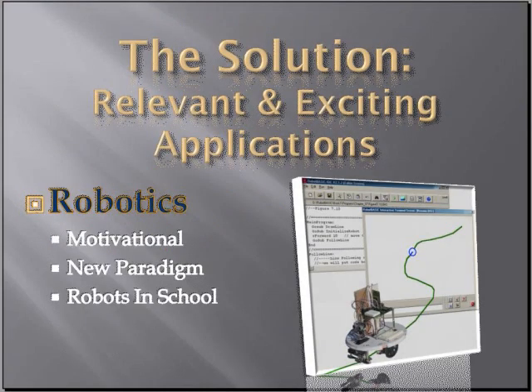The solution, I think, is to have very relevant and exciting applications. The first of these that I want to discuss is robotics. If you put robots in your classroom, you'll have a very excited group of students because it's motivational and exciting. Robots are important because it's a new paradigm. Just as a long time ago you had to build your own computers if you wanted to learn how to program, the same thing is true in robotics. There are already many easy ways to get robots that you can learn to program without having to build everything from scratch, and you're going to find more and more robots in schools today.